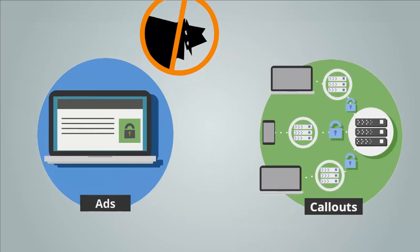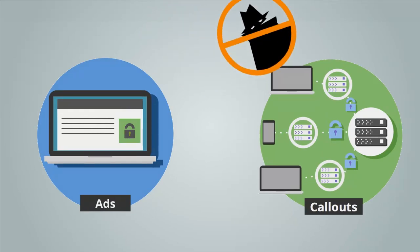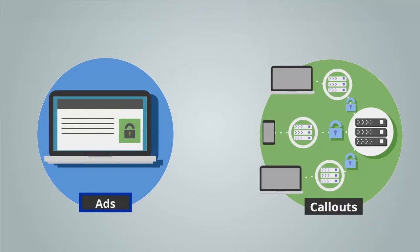We have two initiatives on AdExchange to support the move to a secure ecosystem: SSL ads and SSL callouts. SSL ads is an initiative to make all communication between the creative and the user's browser secure, including all pixels fired from the creative on the web page. SSL callouts is an initiative to make all communication between AdExchange and bidders secure.